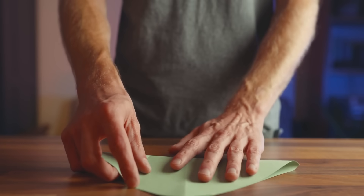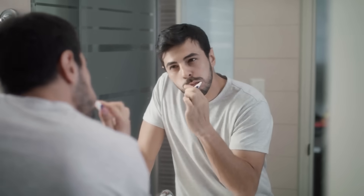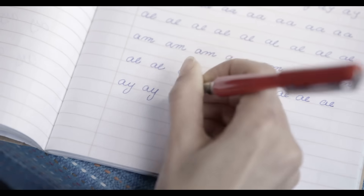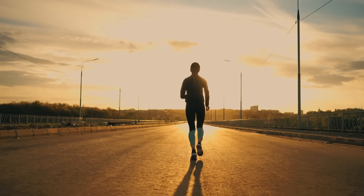You're not trying to become ambidextrous overnight — you're trying to force your brain out of autopilot. Here's a progressive challenge system. Weeks 1–2: simple tasks like brushing teeth or holding a spoon. Weeks 3–4: write your name, draw simple shapes. Week 5 and beyond: write short sentences, use your computer mouse with your non-dominant hand. But watch for warning signs: if you feel actual pain, stop. If you're getting so frustrated you want to throw something, reduce the time to 10 minutes. This is a marathon, not a sprint.